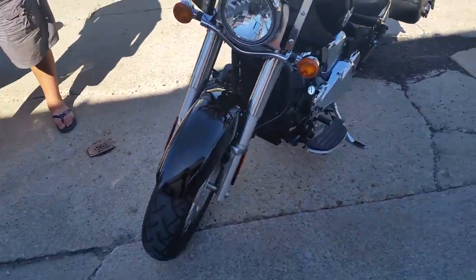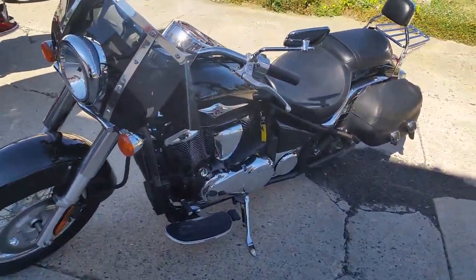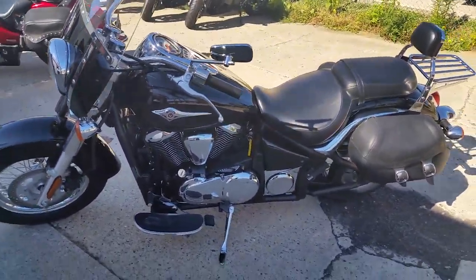Visit our website, ApprovalPowerSports.com, and get ridin' this for only $89 a month.